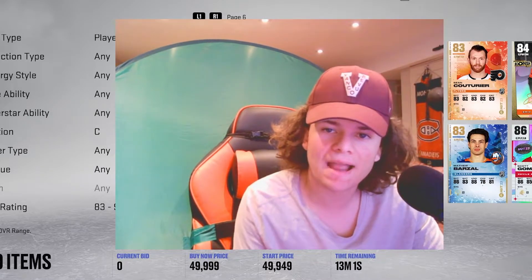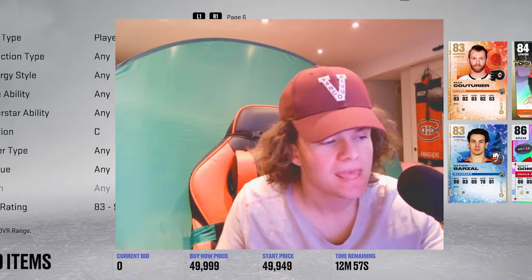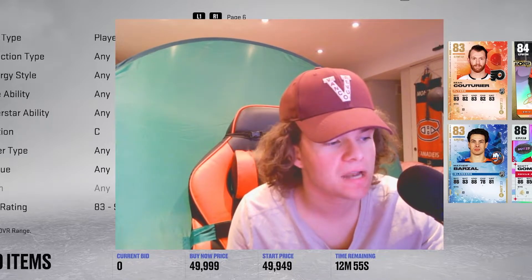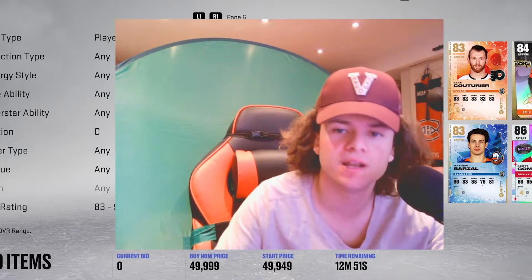Welcome back to another NHL 23 HUT video. We're getting into the top 5 best centers from all price ranges, episode 1. We're going to be getting right into it and I hope you guys enjoy.